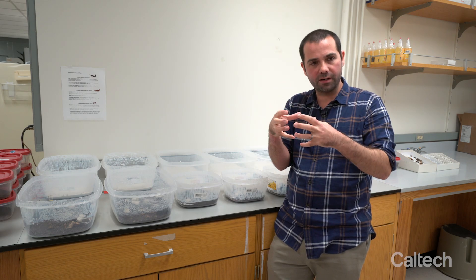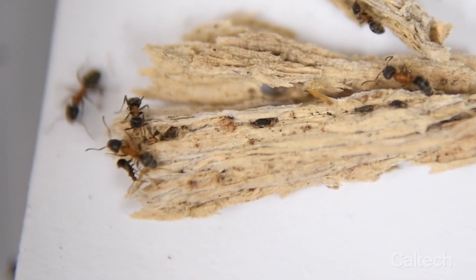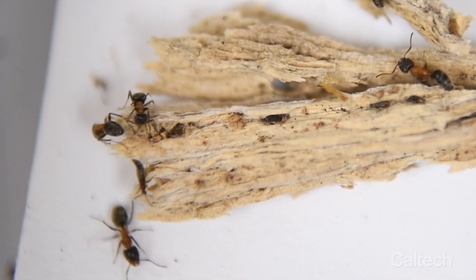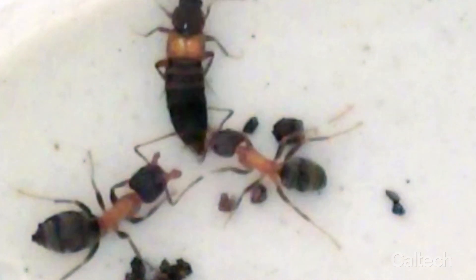Some species that became symbiotic, rather than producing nasty compounds from these glands, produce compounds that can behaviorally manipulate the ants. Ants will approach these beetles aggressively, and the beetles will loop their abdomen over and produce something that ants appear to find very attractive.